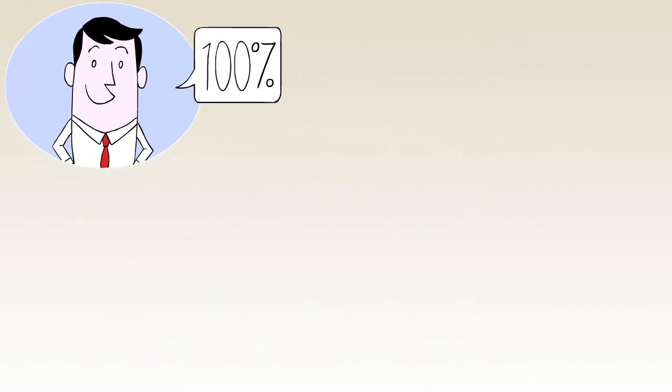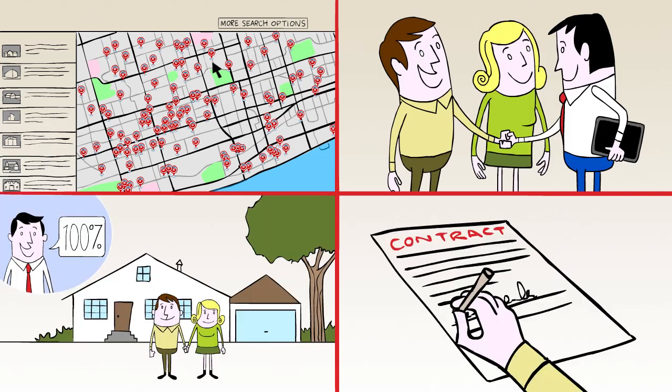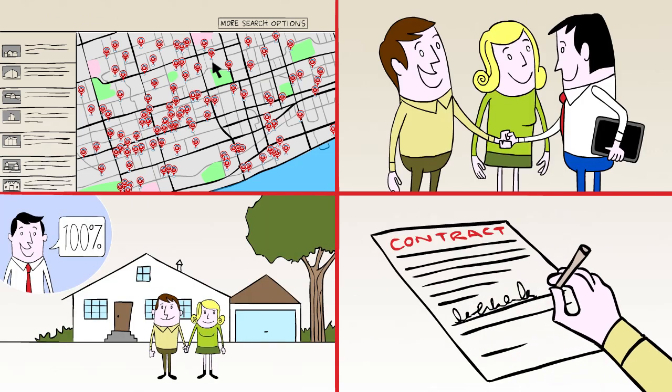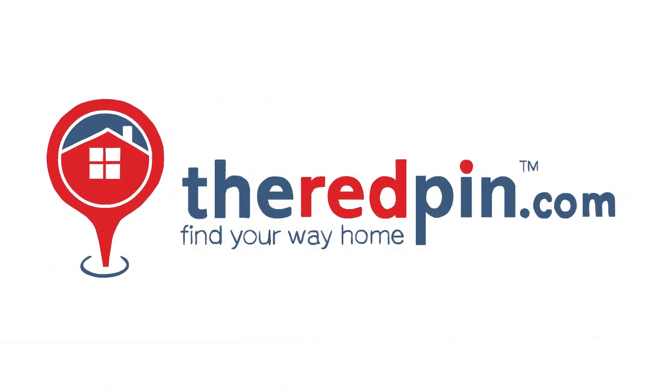They don't want you to buy the home that pays the most commission — they want you to buy the right home. From start to finish, TheRedPen.com made Sally and Jim's home buying experience an easy and enjoyable one. With TheRedPen.com, you're no typical home buyer. You're a smart, well-informed, happy home buyer. Visit TheRedPen.com.